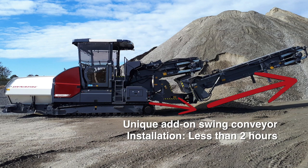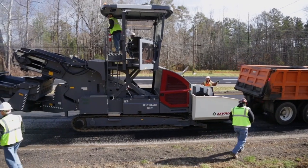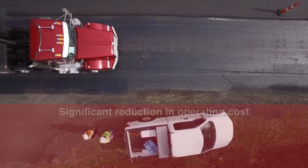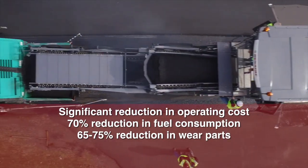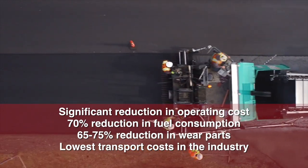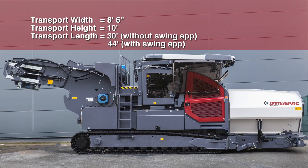It can be installed in less than two hours, and the swing angle is 55 degrees to each side. The cost of ownership clearly stands above the rest. TynaPak feeders offer significant reduction in operating cost, with a 70% reduction in fuel consumption, 65–75% reduction in wear parts, and the lowest transport cost in the industry. The compact design with a transport width of 8 feet 6 inches, weighing in at 27 tons, eliminates the need for additional permits and time limits.